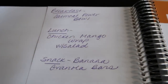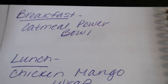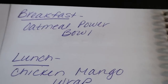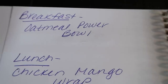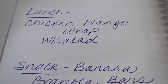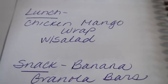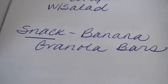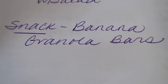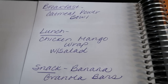For meal prep, the recipes are geared towards being purple plan friendly, but of course are all-plan friendly. For breakfast, we're doing an oatmeal power bowl — kind of a spin on a breakfast quinoa bowl. You guys will see all of these meal prep recipes on Monday's video. Lunch is a chicken mango wrap served with a side salad — I've been loving salads and just posted a fantastic salad recipe on my website. And for snacks, I'm making banana granola bars, which are super point-friendly and full of clean ingredients.